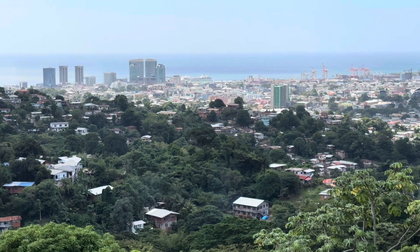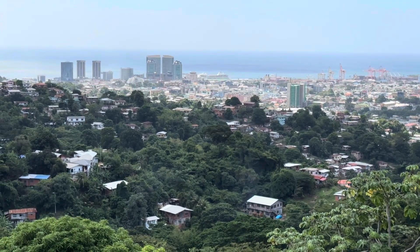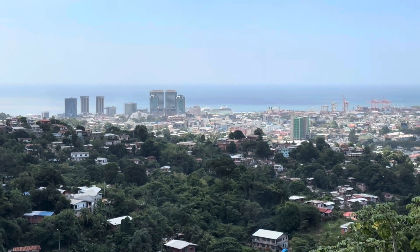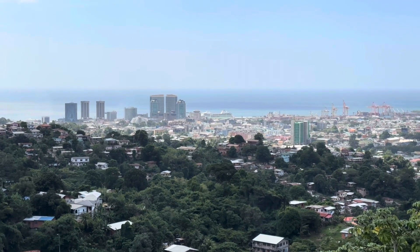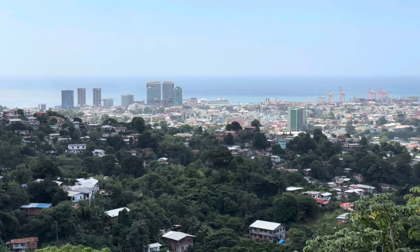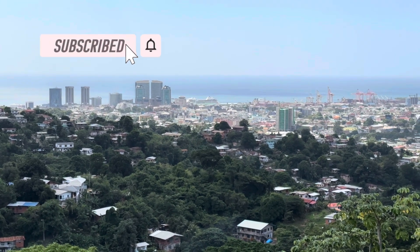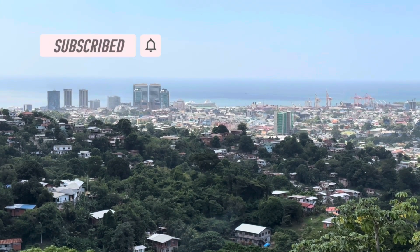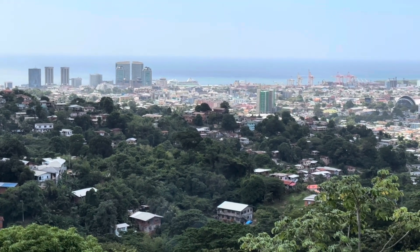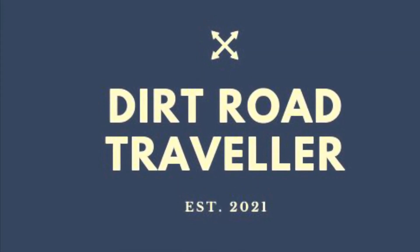Our last stop on our tour of Port of Spain is this beautiful lookout. If you look to the center of the screen, there you see the Regent Seven Seas Mariner. Hope you like this abbreviated tour of Trinidad and Tobago. We really didn't get to see a lot independently on this bus trip, but we hope we shared enough to give you a sense of what Trinidad has to offer. Thanks for watching this adventure with Dirt Road Traveller.